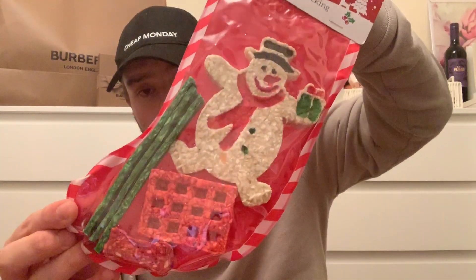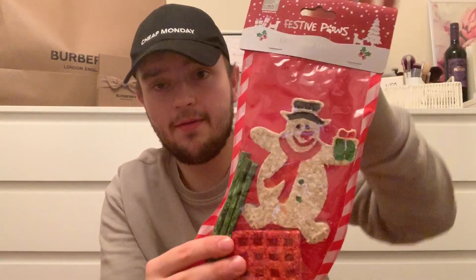For my friend's dogs I've got this festive paws dog chew stocking - you get all these little treats in there for them, that was 99p. She's got a new dog and I thought I've got to get that for her. Mum said 'I thought she had another dog' - I said yes, you can't leave one dog out! So I had to get another one as well.